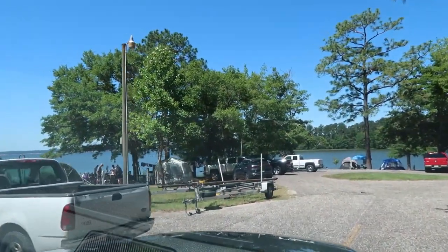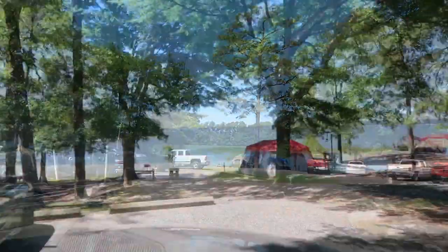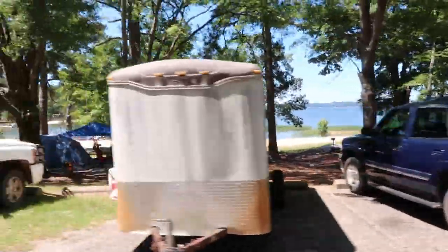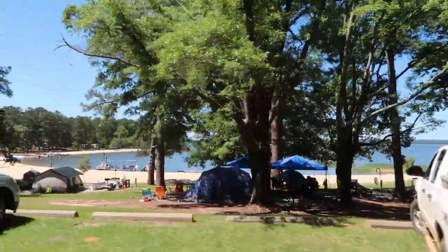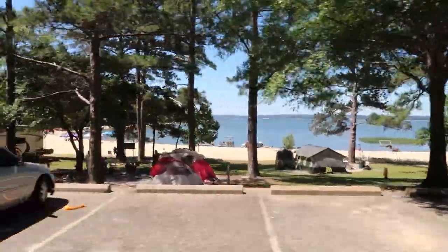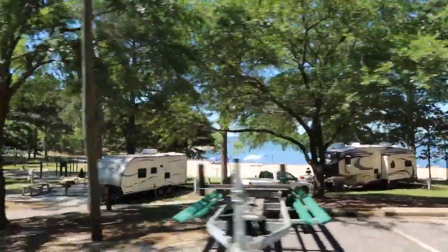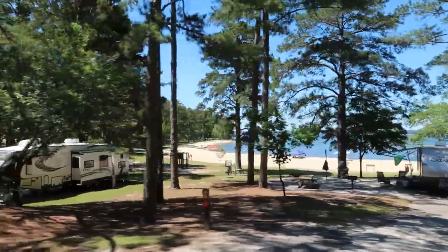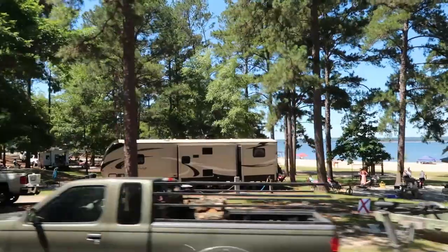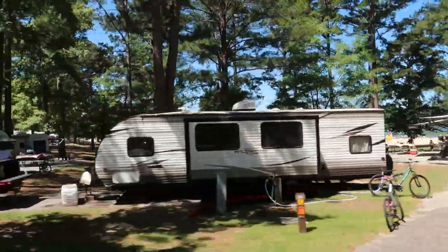All these sites here in this little cul-de-sac are all tent sites. There's a little swim beach down there, and there's a little swimming pool right there on the river.